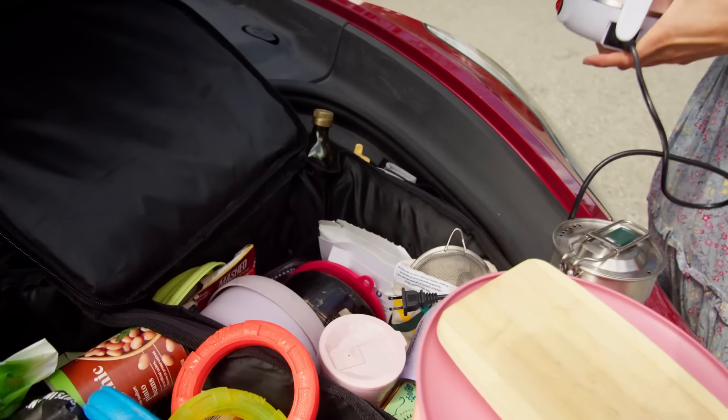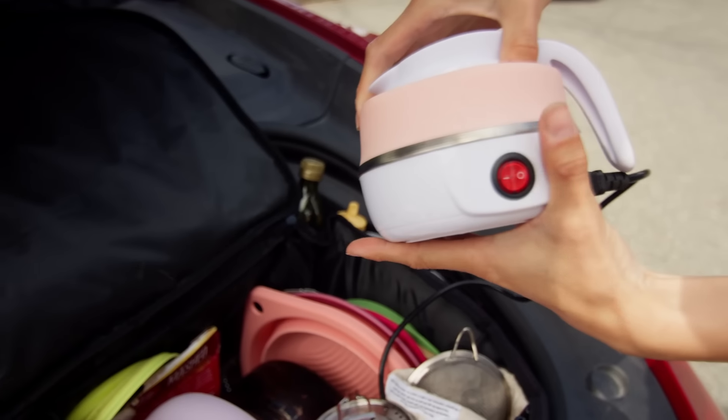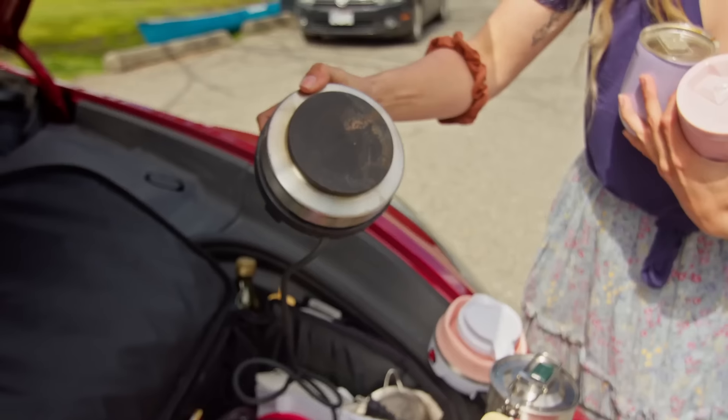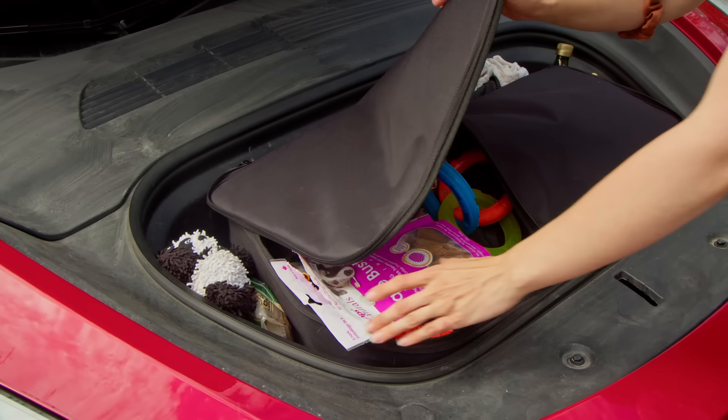I just keep all of my random stuff in here. This whole side is my kitchen gear — I've got pots and pans, an electric kettle that I can plug in, my tea cup, so I can just whip that out when I get somewhere. There's the hot plate; it's teeny tiny and takes 500 watts.